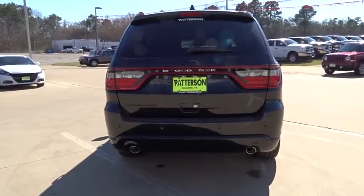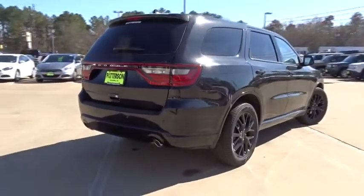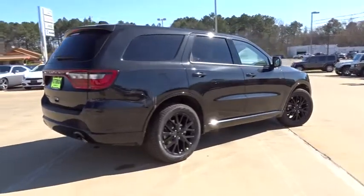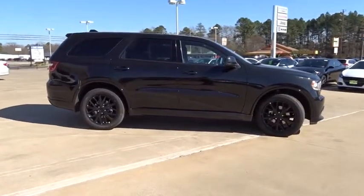Here are some of this vehicle's great options: third row seat, keyless entry, Bluetooth, adjustable steering wheel, power steering, driver airbag, four-wheel disc brakes, cruise control, front floor mats, four-wheel ABS, aluminum wheels, keyless start.